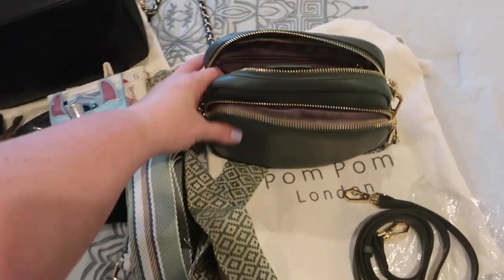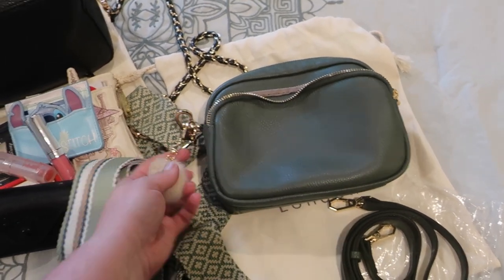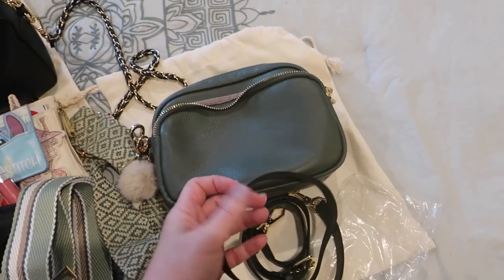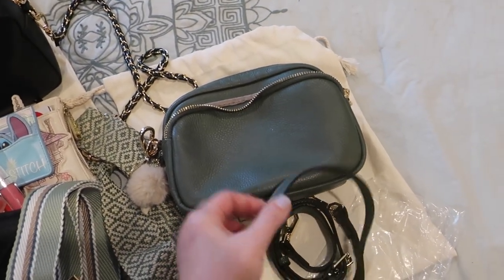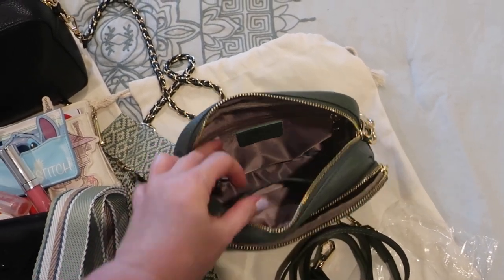I think I'm going to get that next size up. I love the interchangeable straps concept, and I especially love the color of this one — it's a really beautiful deep green. They came with these little pom-poms, hence the name. The strap matches the same leather color as the bag and has a plain interior.